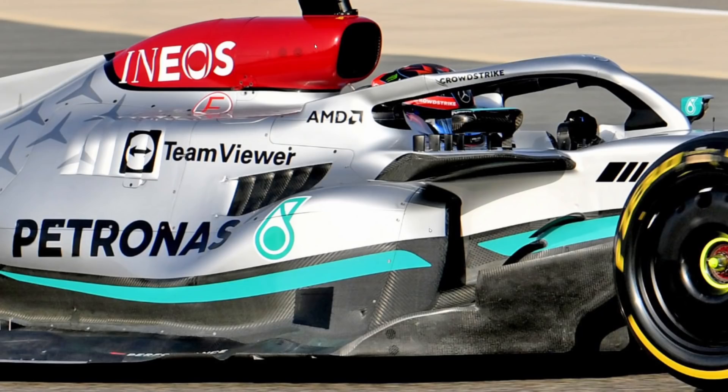What have Mercedes actually done with their side pod? Well, they've moved the inlet down lower — whereas normally under conventional circumstances it sits much higher up — and then they've wrapped their side impact structure in a manner such that they can put a giant downwashing winglet along there.